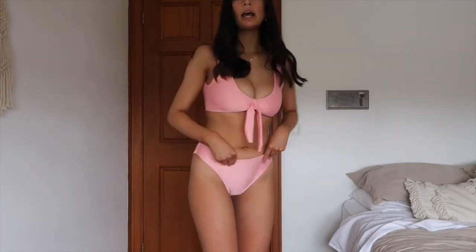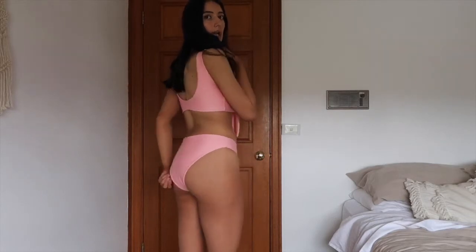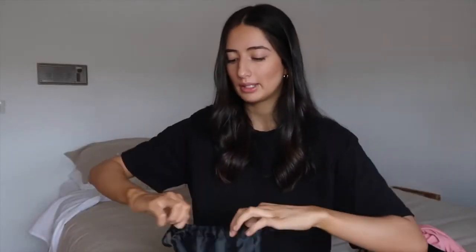The back is not too cheeky — it's not a g-string, which I really appreciate because all of my stretch marks are on my bum and hip. Here is the pink set — it's a bit more high-waisted than the other two, which is nice. The back is also a bit less cheeky. I really like this one; the color is so pretty and the top is really flattering.